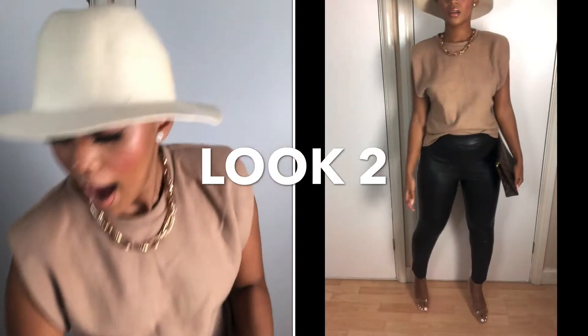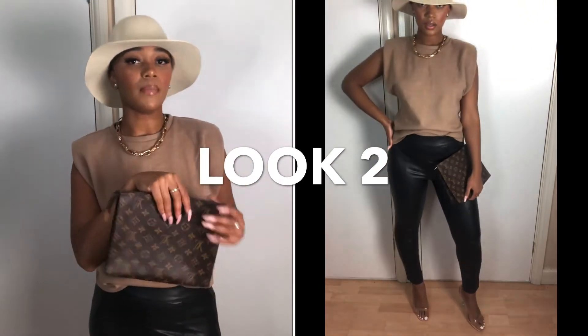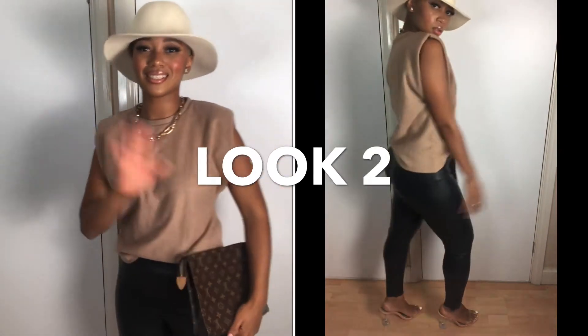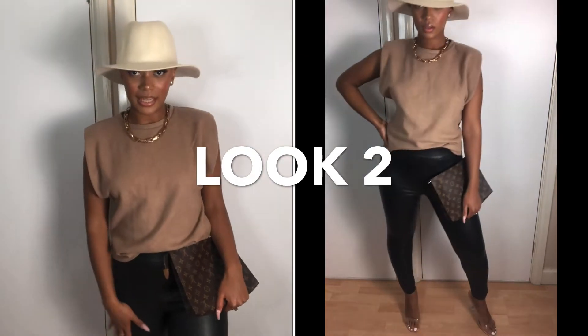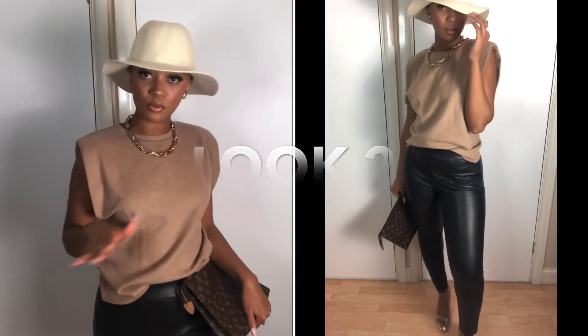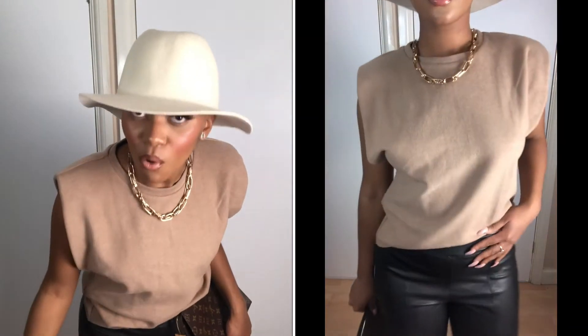For me especially, I'm a blonde baldy — I don't have hair unless I wear a wig — so a hat is a nice way to just add something more to the look. Those gorgeous honey brown with blonde highlight wigs would look gorgeous with this. I would also use this LV toiletry bag because it's just stunning. This is why I love these leather leggings — they go with everything. Whatever your vibe is — casual, dressed up, smart casual — need I say more.